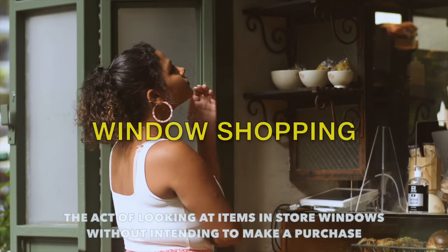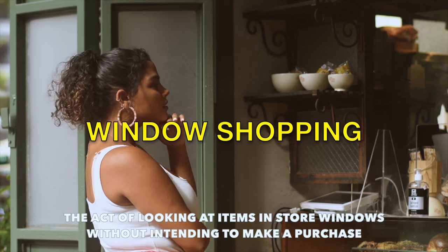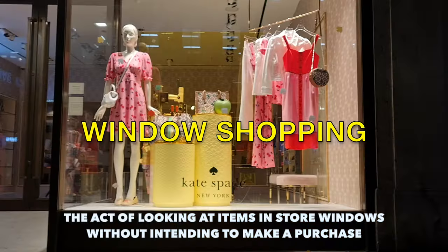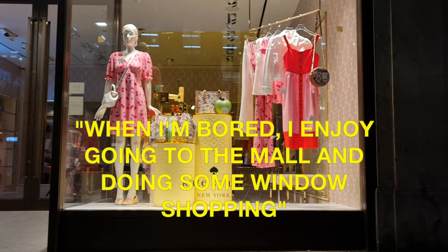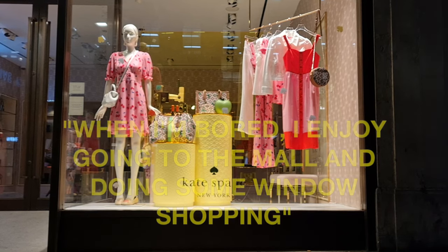Our next term is a fun activity you can do at the mall — window shopping. This is the act of looking at items in store windows without intending to make a purchase. Example sentence: when I'm bored I enjoy going to the mall and doing some window shopping.